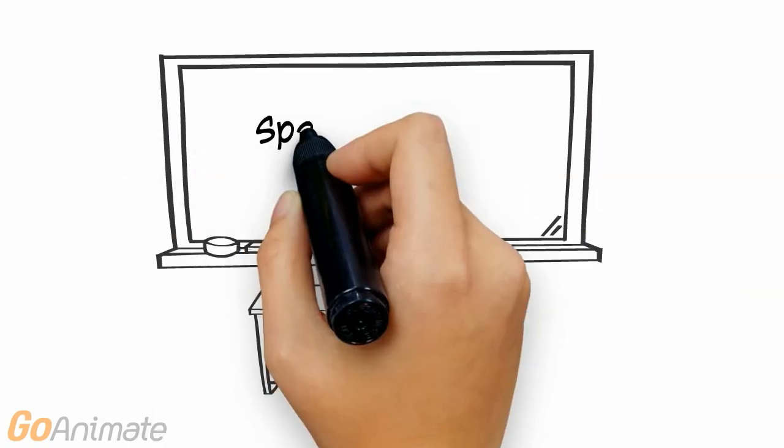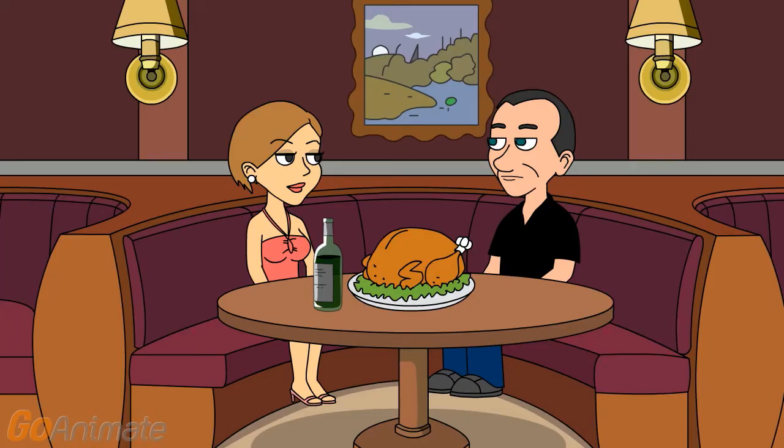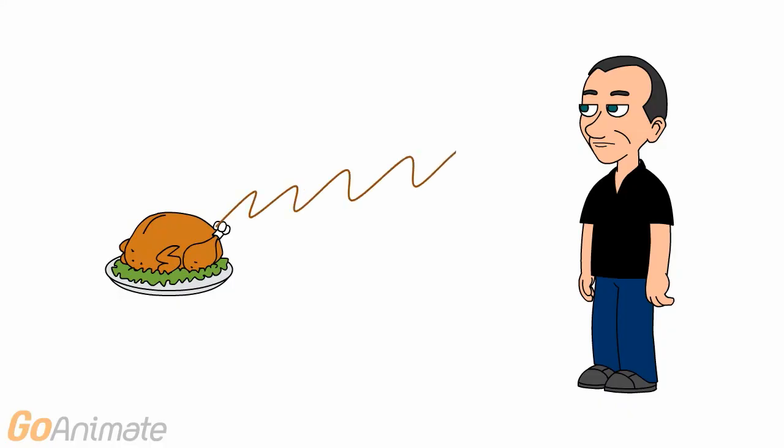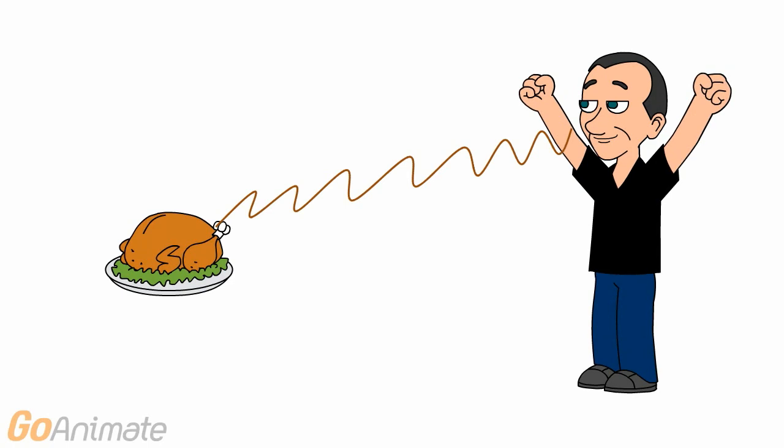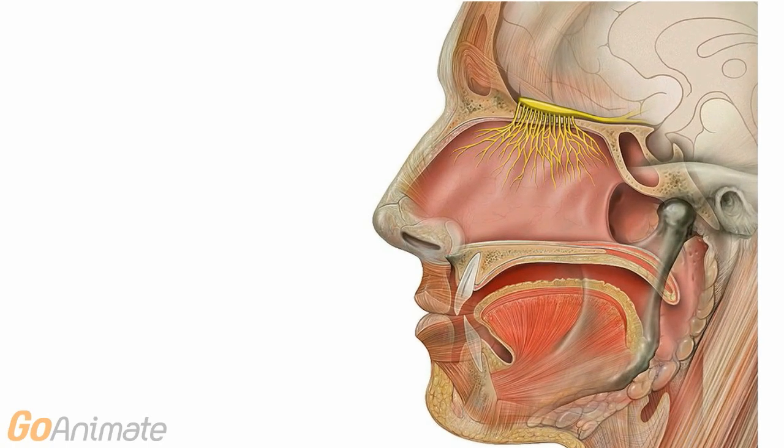Let's learn about the sensations of smell and taste. Our senses allow us to enjoy the wonderful sensations of food. There is nothing like the smell of our favorite food. Let's take a closer look at how smell is processed.